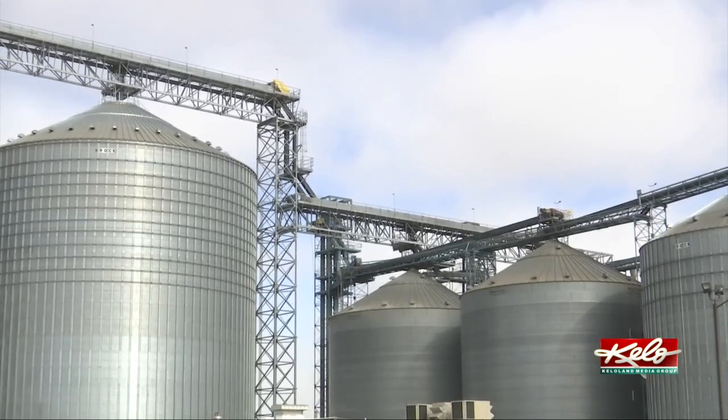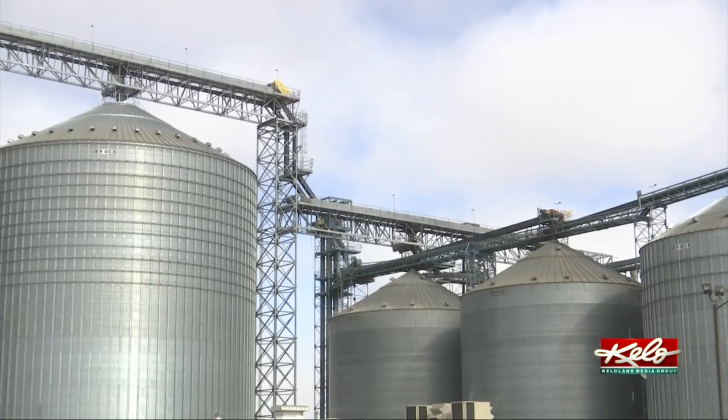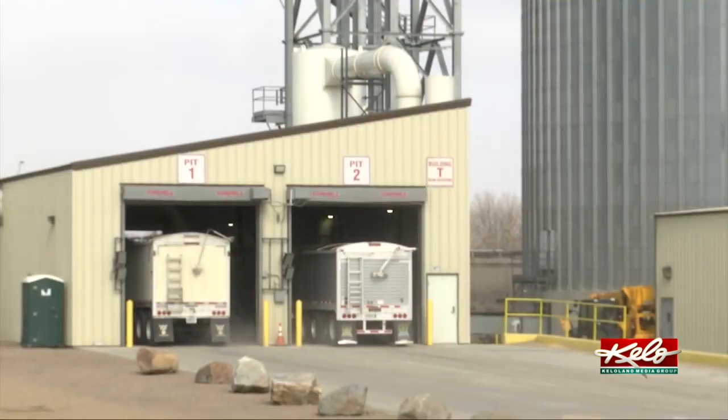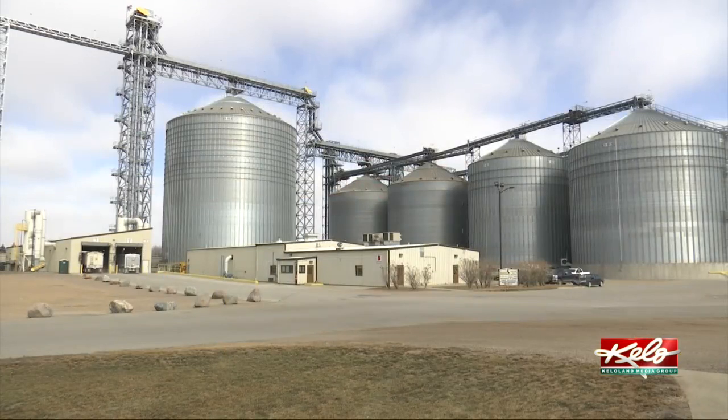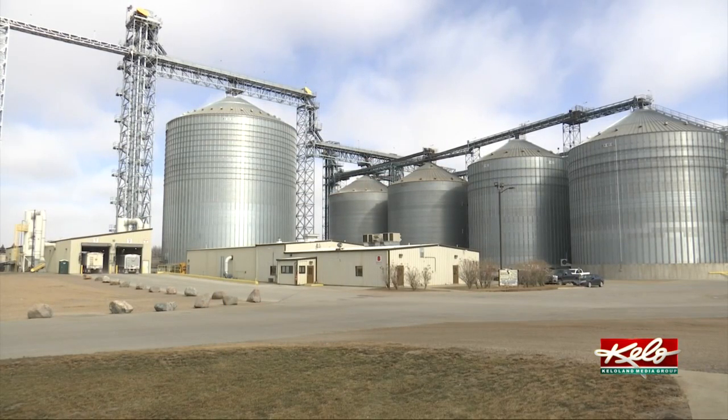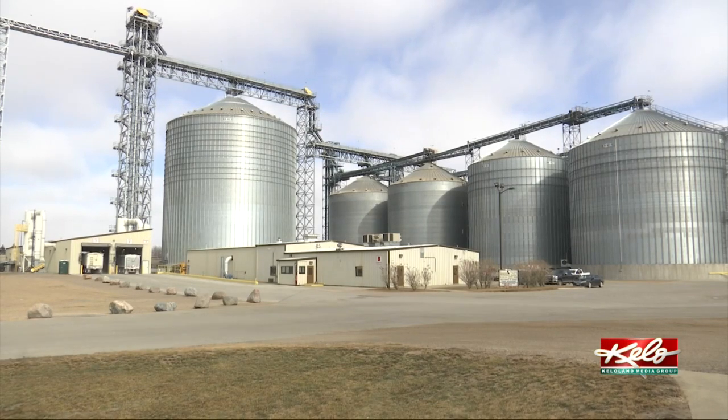The facility will also process sunflowers, creating a bigger market for the commodity. We think that helps us with being involved in different markets and also different products — we're really enthused about doing that. Although sunflowers are seen more in central and western parts of the state, they hope that the location of the facility will make it easier for farmers to bring in that crop.